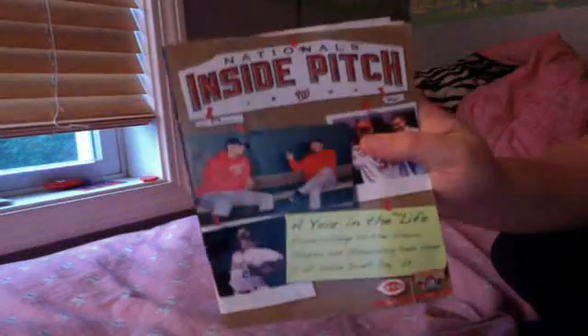One other thing — I went to a national team game back in like 2009, and it was the opener for Steven Strasburg, his first debut. I happened to grab one of these inside-the-pitch program things. It's not in very good condition because I went with my school and whatnot, so it isn't in very great condition.